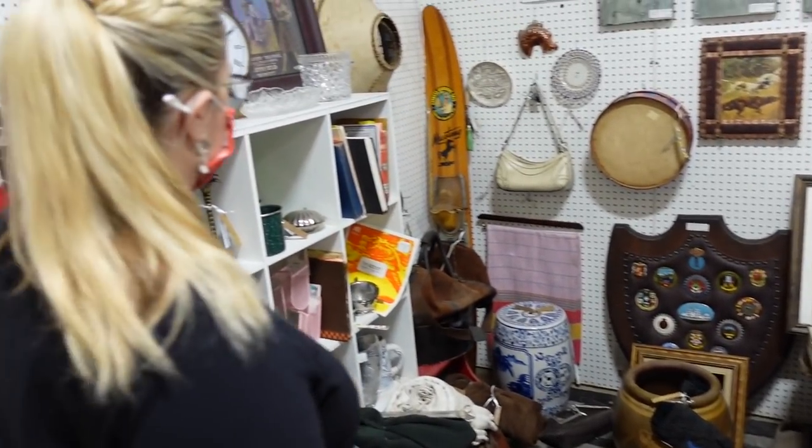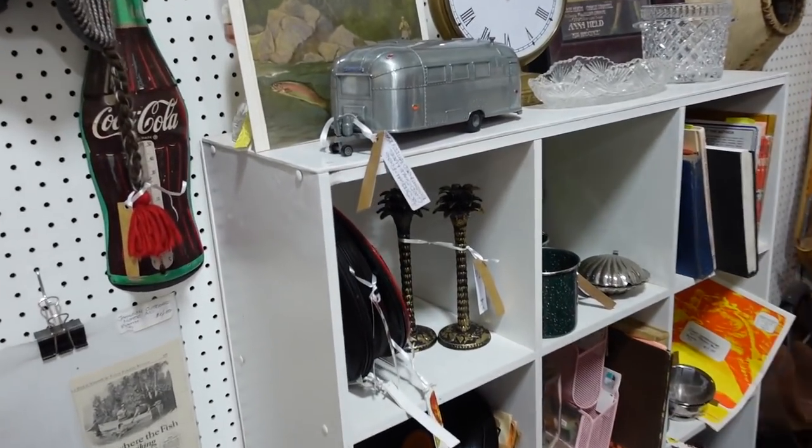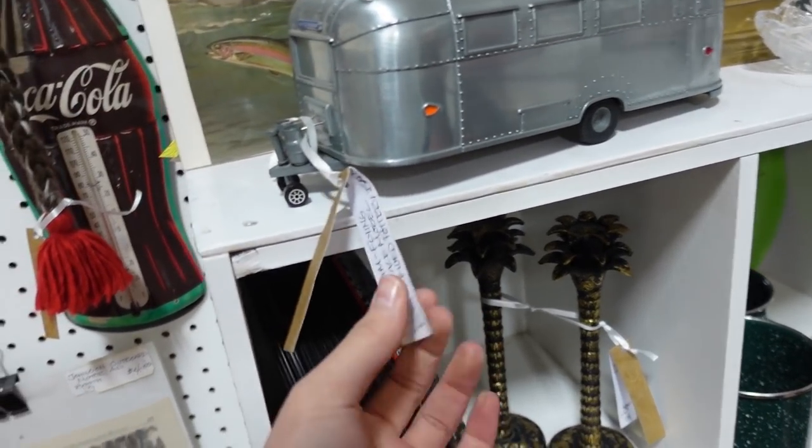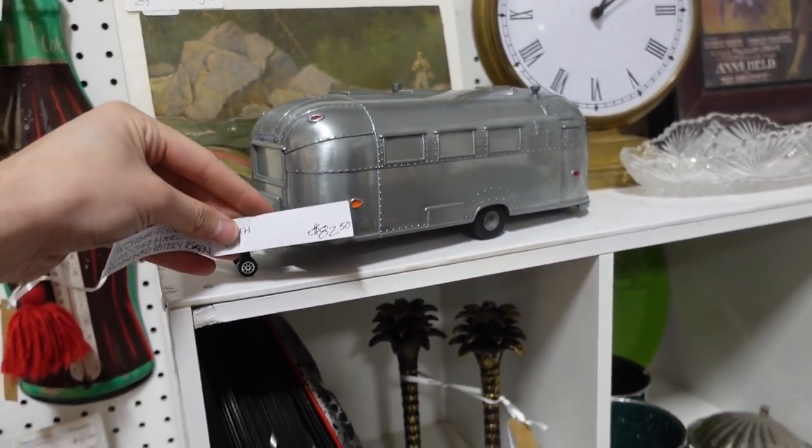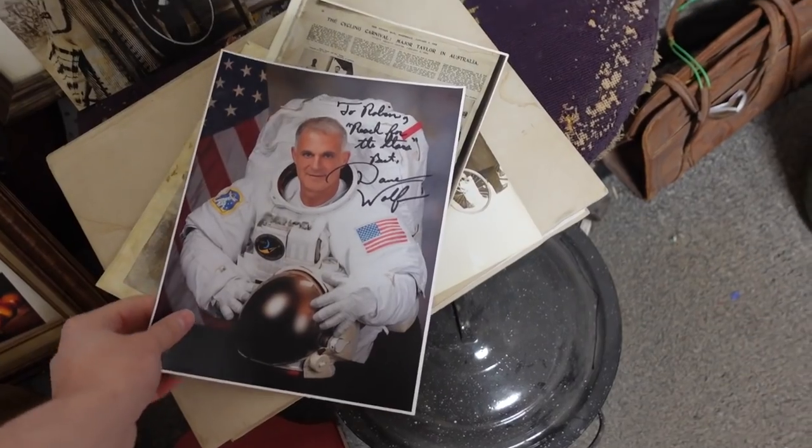There's an airstream trailer — oh, that's neat. It's heavy — really heavy. How much would you like? $82.50. Wow.